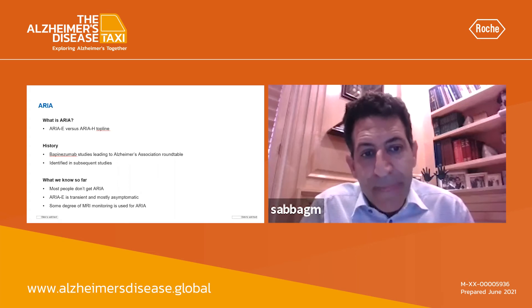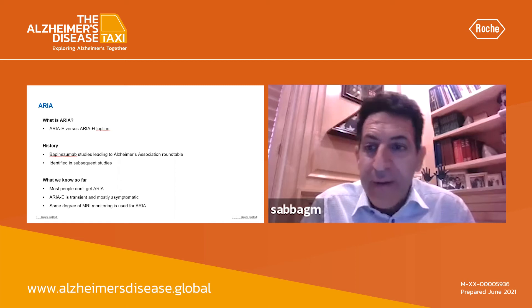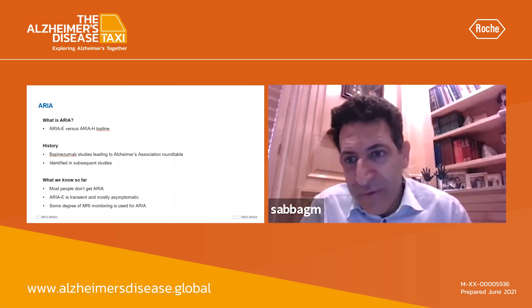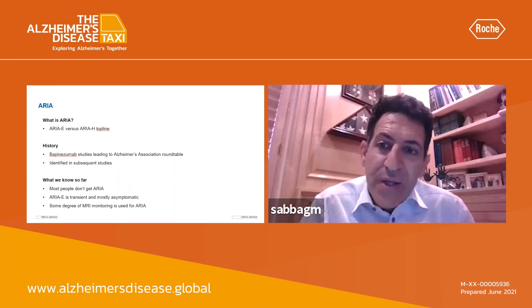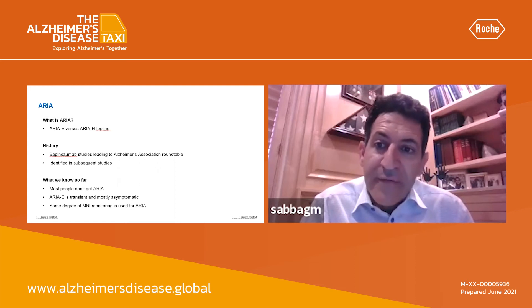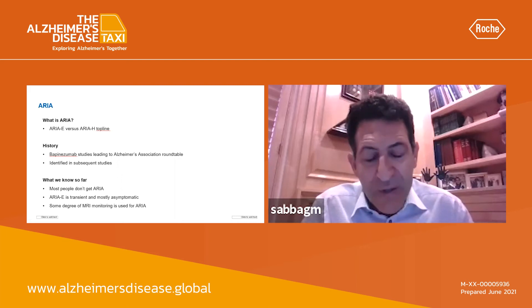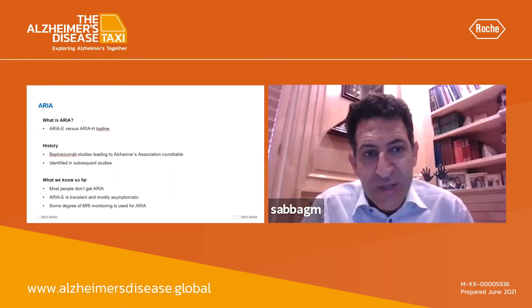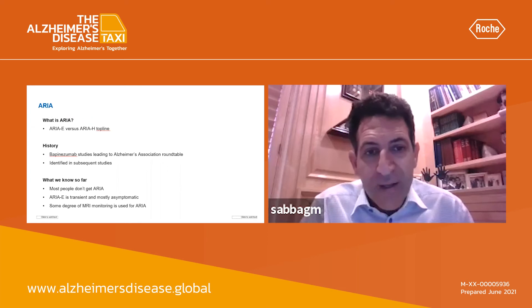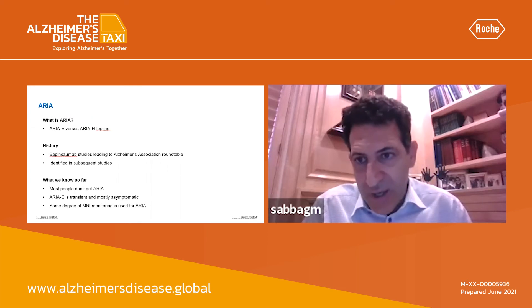Number three is that if it is symptomatic, ARIA tends to be very, very mild — a little headache, a little confusion. It is extremely rare nowadays to see patients that need hospital admissions, corticosteroids, spinal taps, etc. Almost never happens nowadays. So it's important that this audience understands that vasogenic edema, or ARIA-E, is not always a 'call 911 and send them to the hospital' situation.